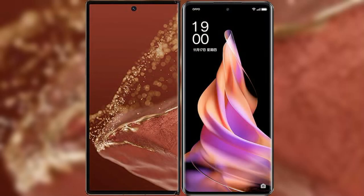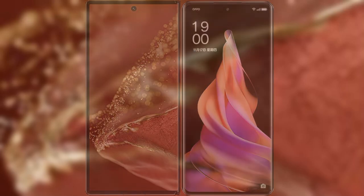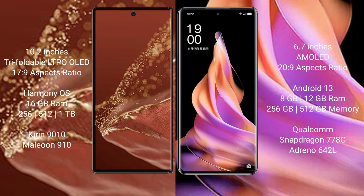I will compare the new Huawei Mate XT Ultimate with OPPO Reno 9. The Huawei Mate XT Ultimate features a 10.2-inch triple foldable LTPO LED display. The OPPO Reno 9 features a 6.7-inch AMOLED display.